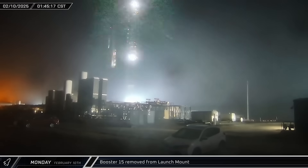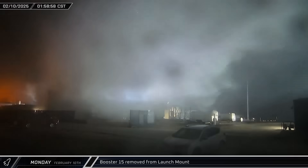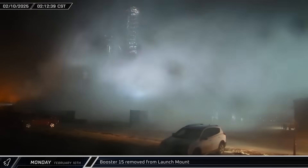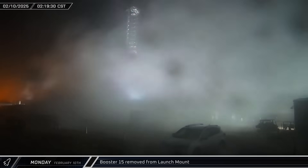Down the road at the launch complex, Booster 15 was lifted off the launch mount. The Super Heavy was then raised up the tower and held in the catch position for a while before eventually being lowered and placed onto its awaiting transport stand.